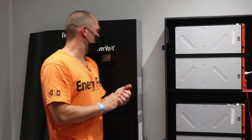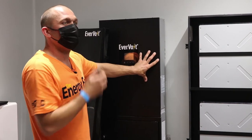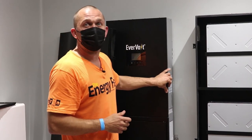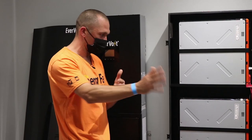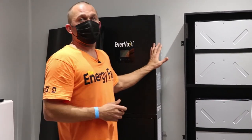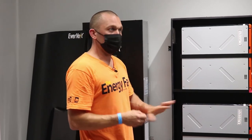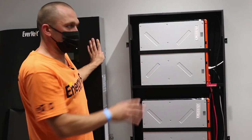The third option is a grid-interactive inverter — all it does is communicate with and send power to the utility and take from the utility. But that grid-interactive inverter cannot operate with batteries. So we've got those three different styles, and because we have batteries here, all of these systems are multi-mode inverters.